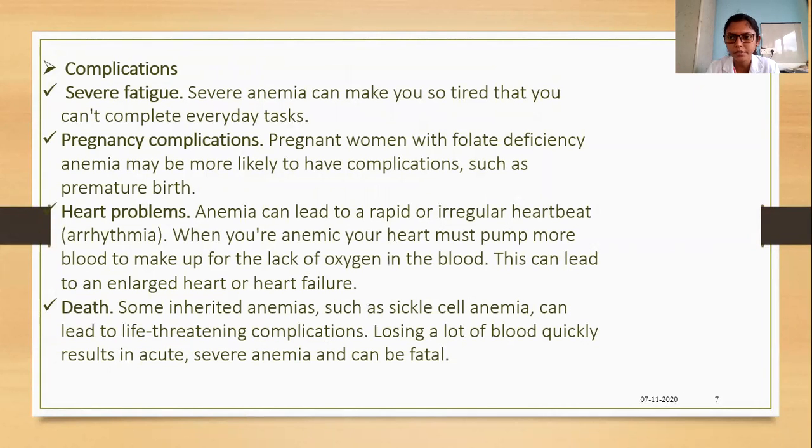If symptoms are neglected, they can lead to serious complications. Severe anemia can make you so tired that you cannot complete everyday tasks. Pregnant women with folate deficiency anemia may be more likely to have complications such as premature birth. Anemia can lead to rapid or irregular heartbeat such as arrhythmia; the heart must pump more blood, which can lead to enlargement of the heart and ultimately heart failure and death. Some inherited anemias such as sickle cell anemia can lead to life-threatening complications, and losing a lot of blood quickly can result in acute, fatal anemia.